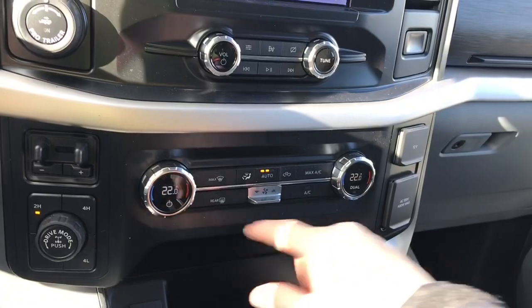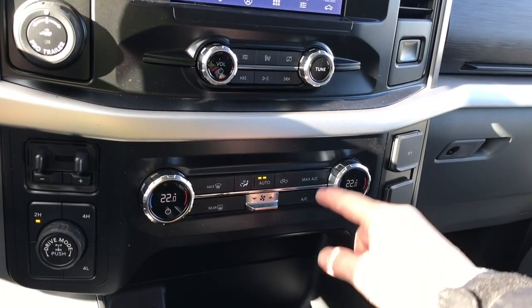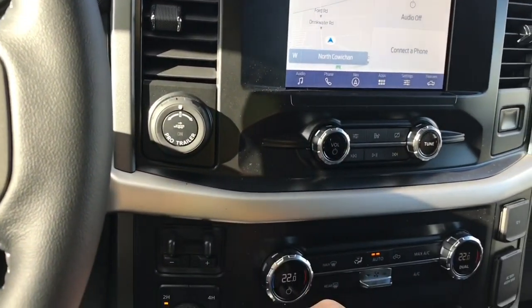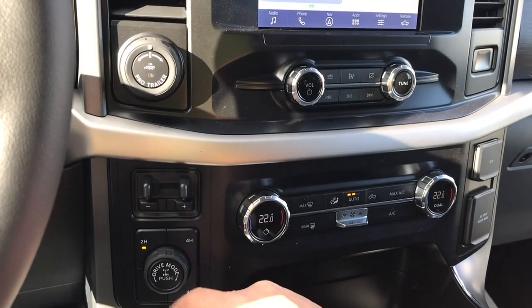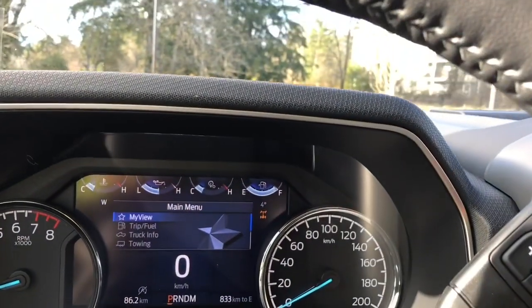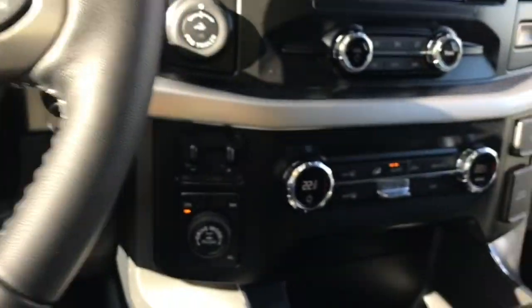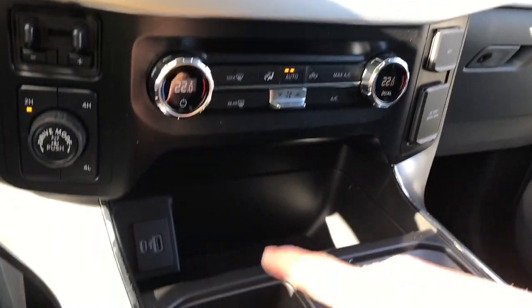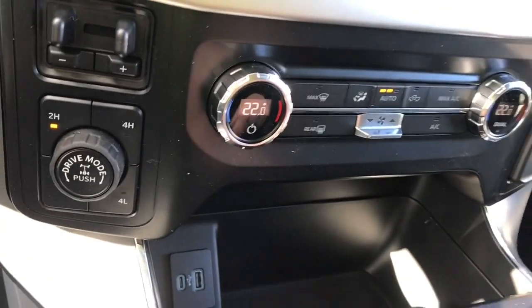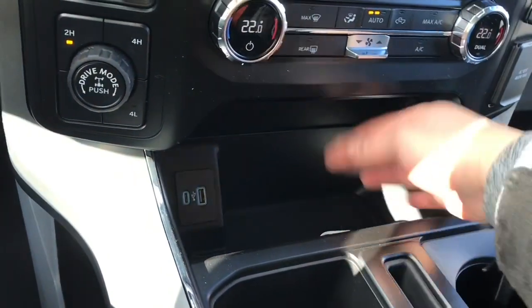There's a digital readout with dual climate control, and you have your front and rear defrost as well as AC and max AC. Off to the side you have your pro trailer backup, integrated trailer brake controller, and your drive mode. As you push through you're going to see the locking differential appear to the right of the main menu — that's your 4x4. Down below you have your USB and USB-C ports.